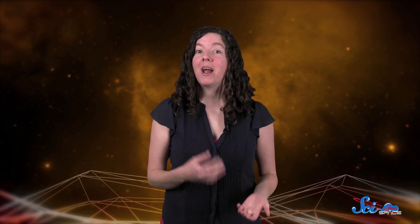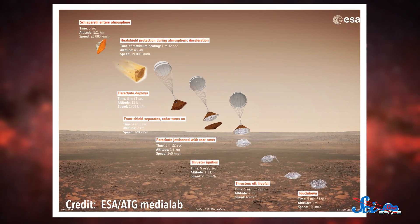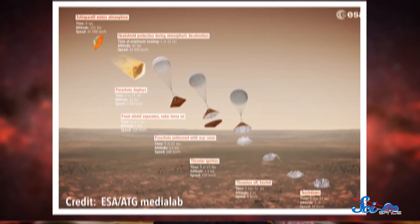Right after the crash, we knew the parachutes had deployed early and that there were issues with the thrusters, but we didn't know what had caused them. But now, thanks to data the lander sent to the TGO while it was descending, we think we know what went wrong. Even though it was still way above the surface, apparently Schiaparelli thought it was underground.